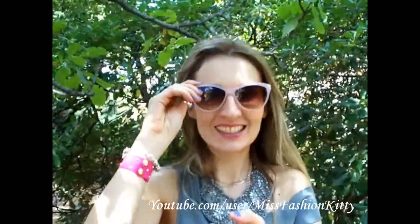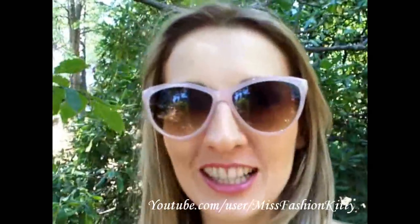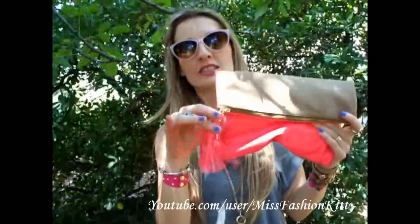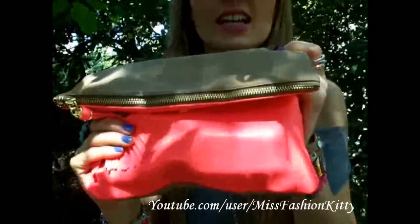My sunglasses — these powdery pink ones — I really like them. They add something fun to the outfit. And this little clutch that I absolutely love is from H&M; it has got this neon tassel and kind of brown and neon leather. Really pretty!